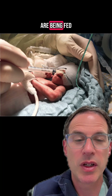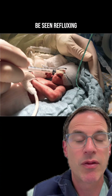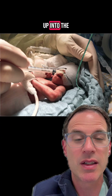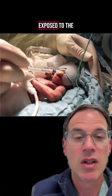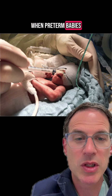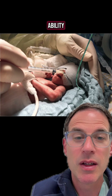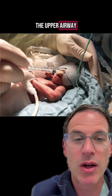When term babies are being fed at the breast, milk can often be seen refluxing from the back of the throat up into the nasopharynx. This allows human milk to be exposed to the soft mucosa of the back of the nose and the throat. When preterm babies are being fed, they lose this ability because we feed them through a tube that bypasses this part of the upper airway.